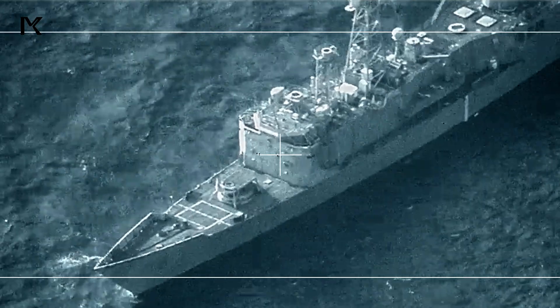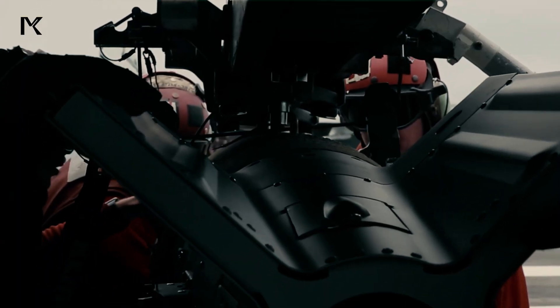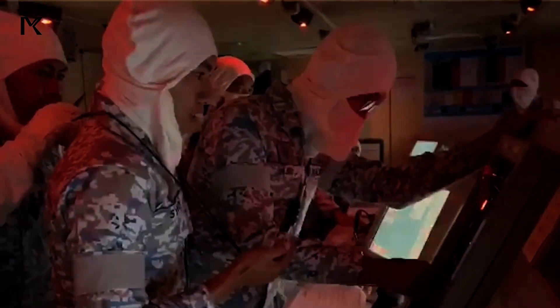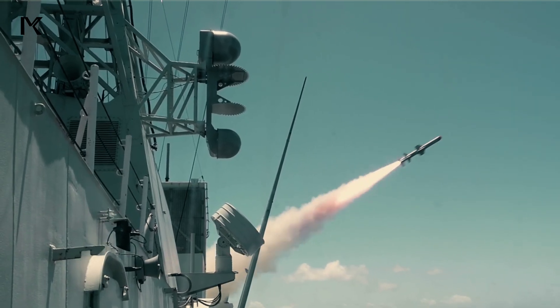With a focus on enhancing weapons systems and integrating new technologies, Littoral combat ships still have the potential to become a crucial component in the future maritime strategy of the U.S. Navy.